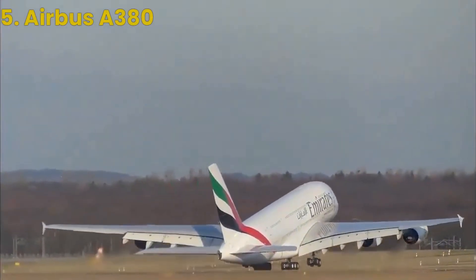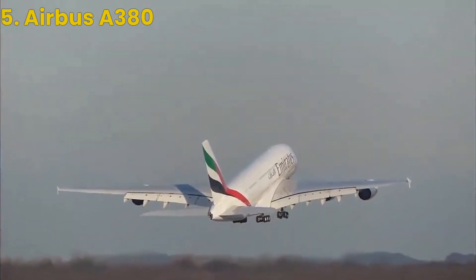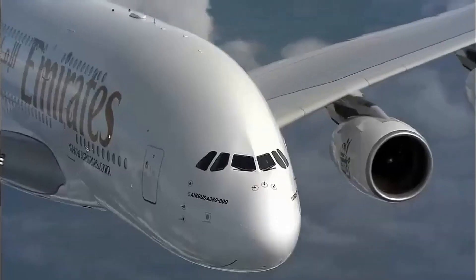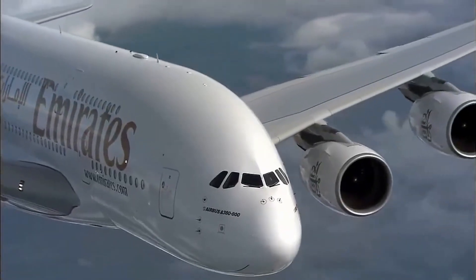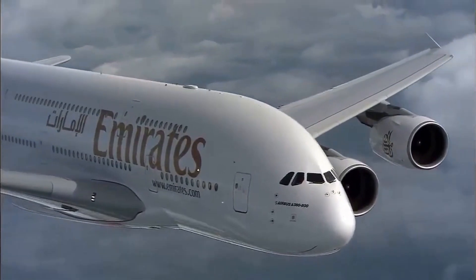At number 5 on our list is the Airbus A380. This massive double-decker plane is the world's largest passenger aircraft, with a wingspan of over 260 feet and a length of nearly 240 feet.